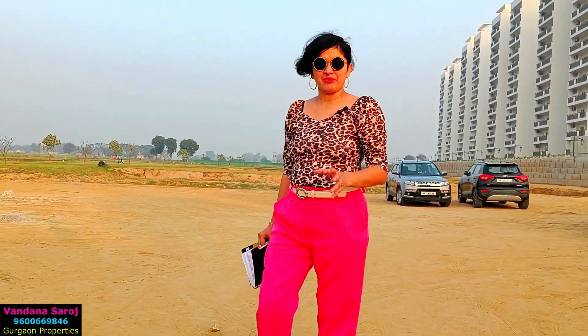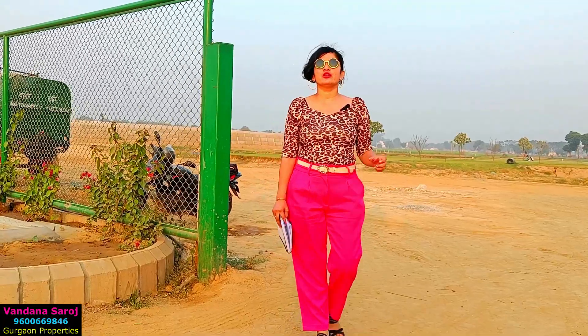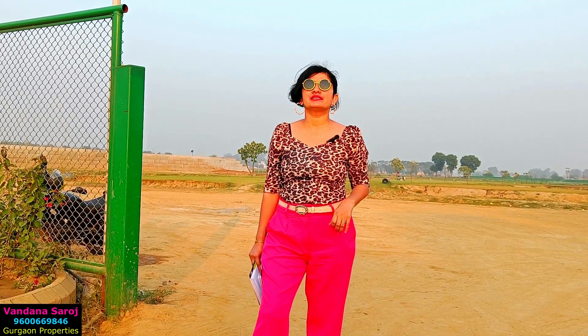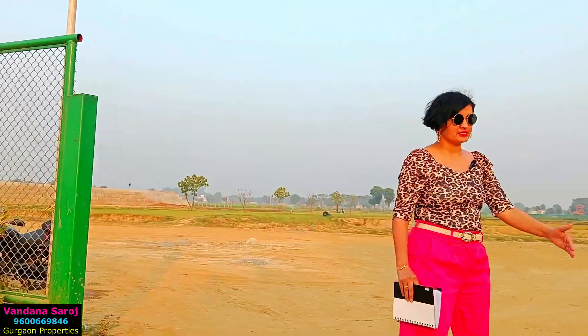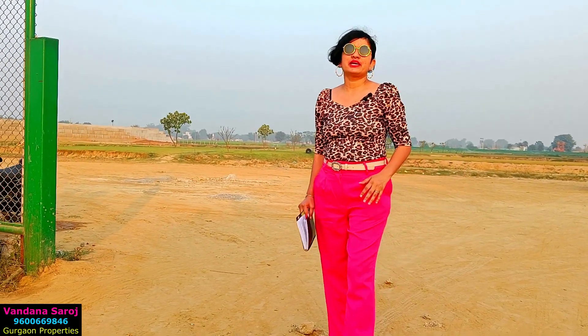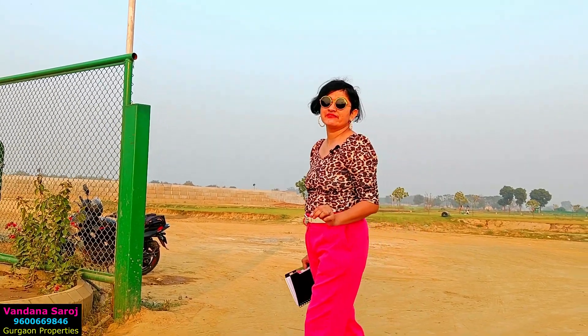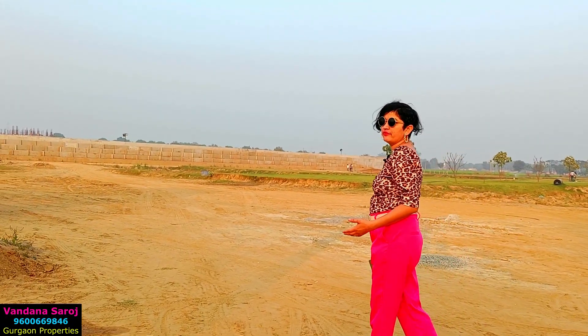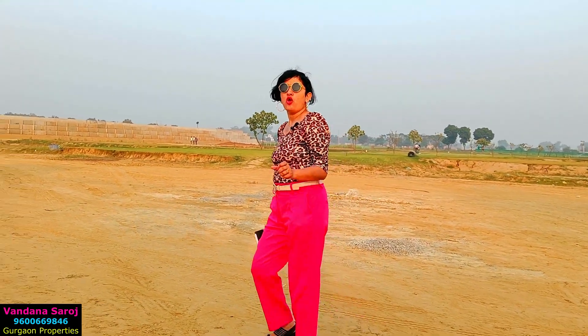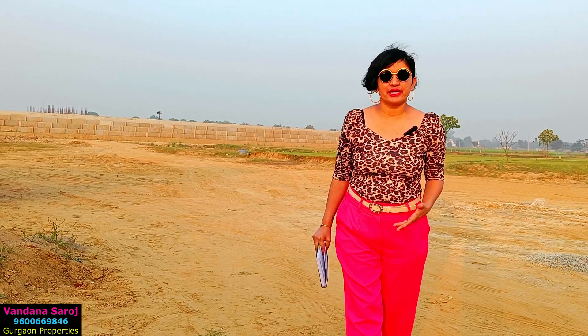We are now inside Central Park Flower Valley looking at the low-rise luxury builder floors. These are fully furnished with complete furniture, VRF, and a fully loaded kitchen. This project is called Central Park Orchard, with a total project size of 11 acres and 170 builder floors. Central Park Flower Valley is already gated, and above that, the low-rise builder floors of Orchard are also separately gated.